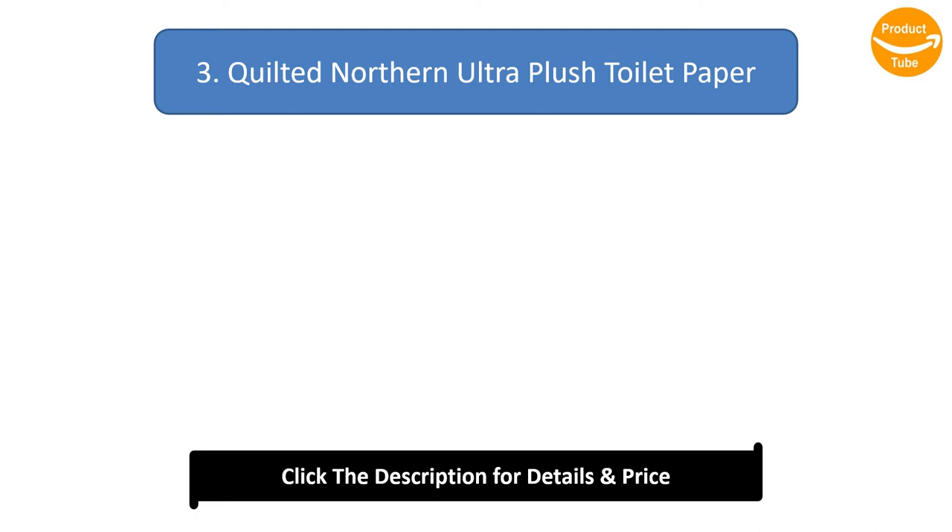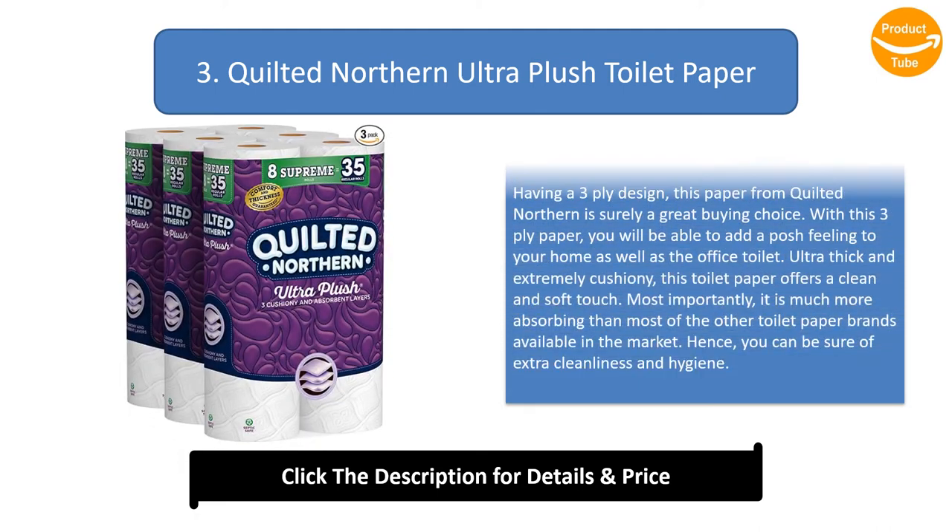Number 3: Quilted Northern Ultra Plush Toilet Paper. Having a 3-ply design, this paper from Quilted Northern is surely a great buying choice. With this 3-ply paper, you will be able to add a posh feeling to your home as well as office toilet. Ultra-thick and extremely cushiony, this toilet paper offers a clean and soft touch, and it is much more absorbing than most other toilet paper brands available in the market, ensuring extra cleanliness and hygiene.